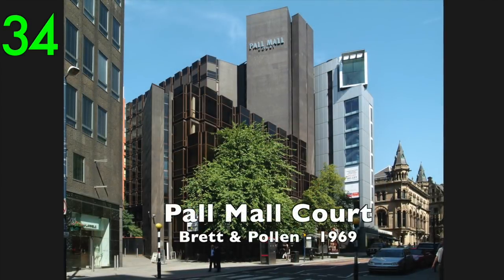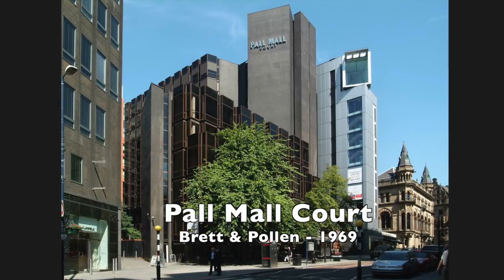Number 34: Pall Mall Court by Brett and Pollen, 1969.